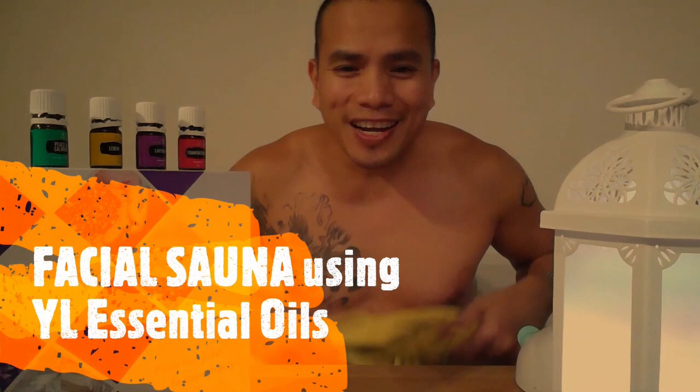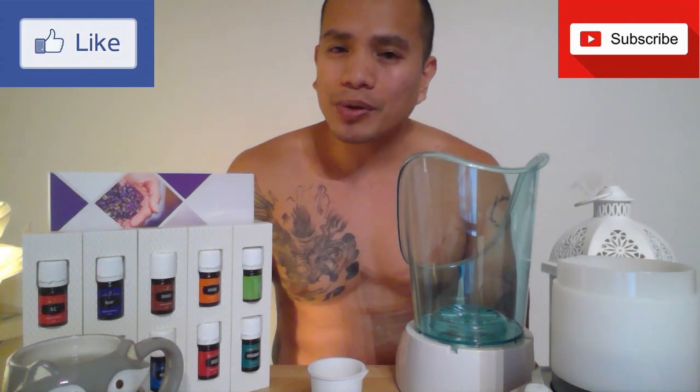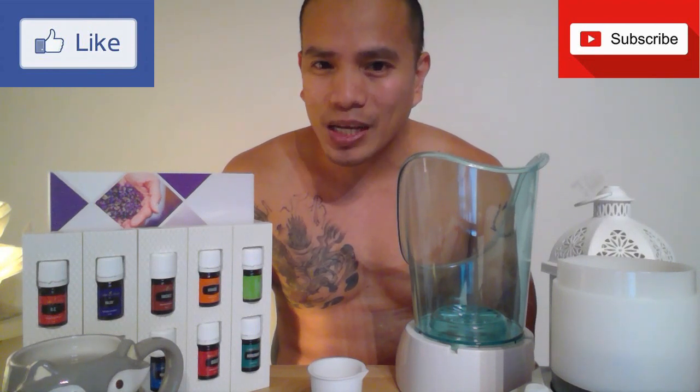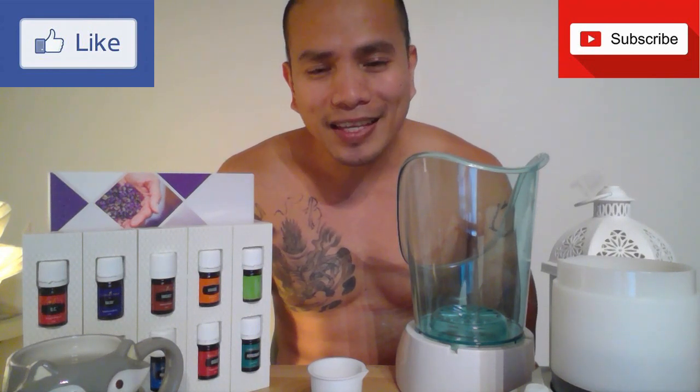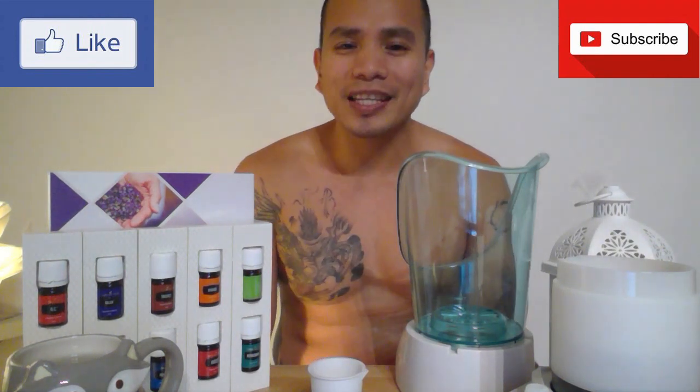Hello oilers, my name is Jem from Melbourne, Australia, and I'm a member of Young Living Essential Oils Australia. Today what I'm going to share with you is how to have a young looking, radiant skin without using any harmful chemicals or expensive products on your skin.